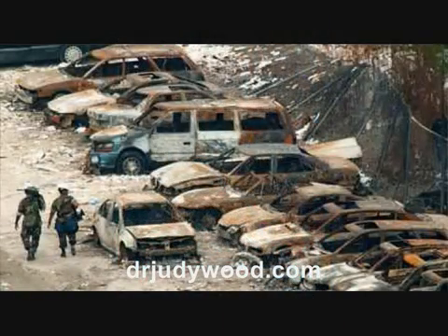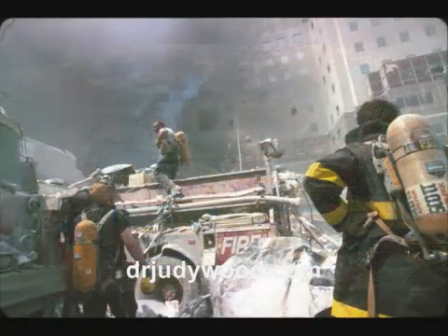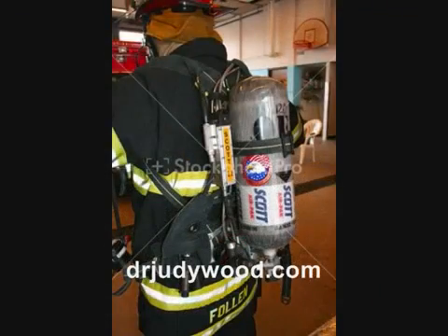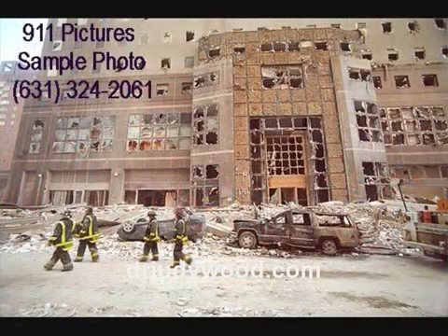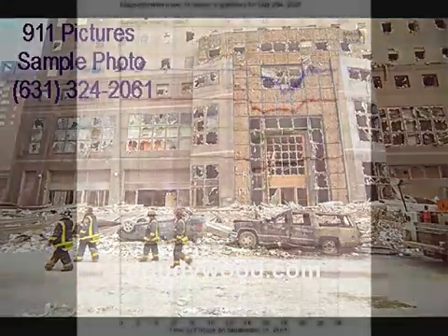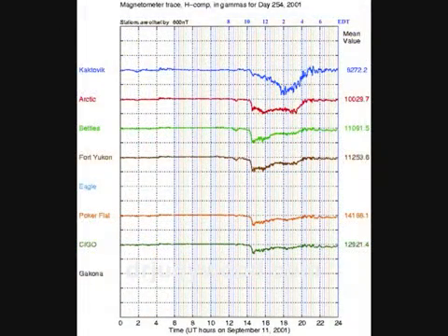35. Eyewitness testimony about toasted cars, instant disappearance of people by unexplained waves, a plane turning into a mid-air fireball. 36. Electrical power cut off moments before WTC-2 destruction and the sound of explosions. Eyewitness testimony of Scott Pack explosions in fire trucks and fire trucks exploding that were parked near WTC. 37. There are many flipped cars in the neighborhood of the WTC complex near trees with full foliage. 38. Magnetometer readings in Alaska recorded abrupt shifts in the Earth's magnetic field with each of the events at the WTC on 9-11.